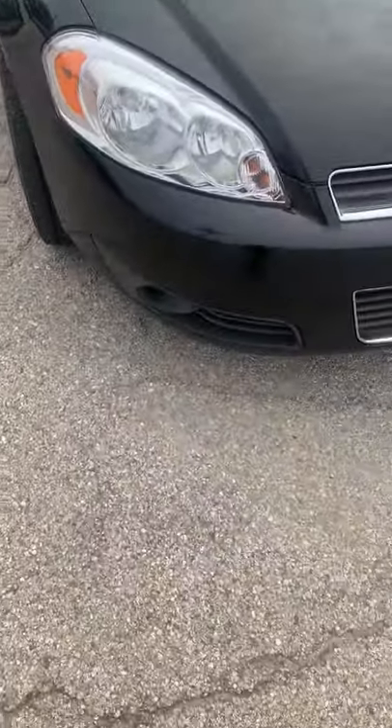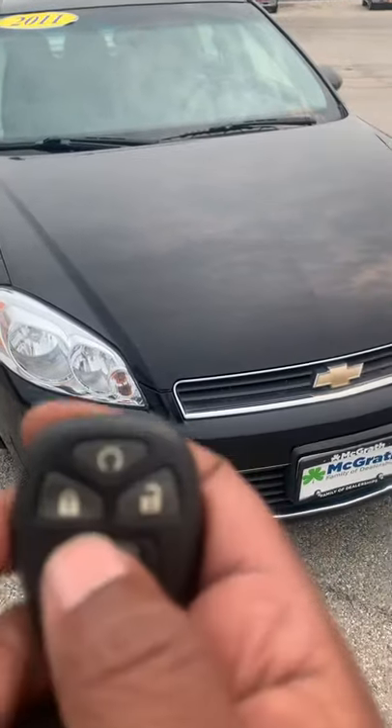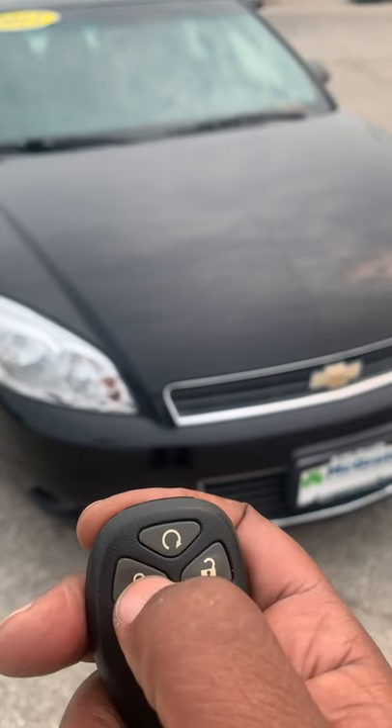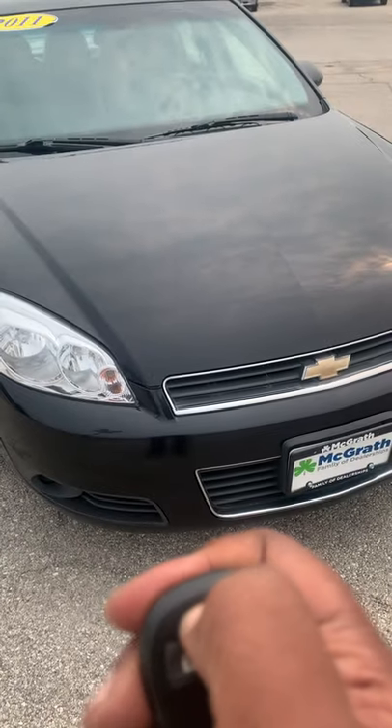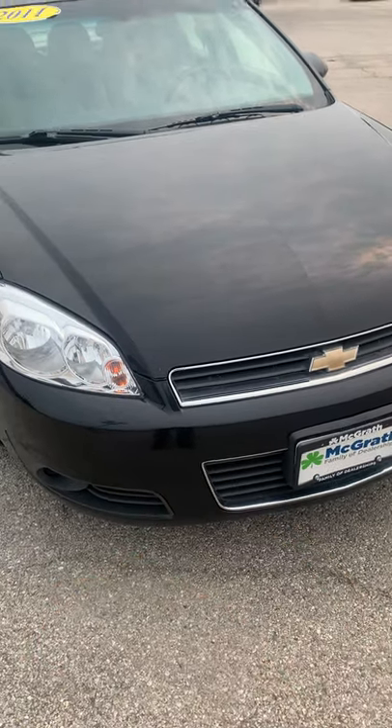Looks good. All right. And then of course, here's your key fob. What's good about this is you got a remote start. So click this — I usually click it twice, press and hold. Starts right up.